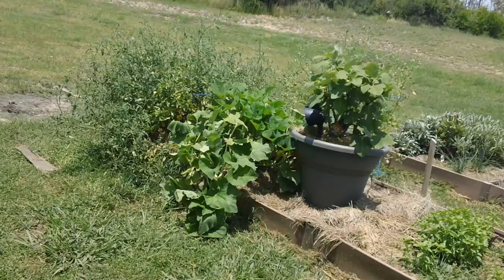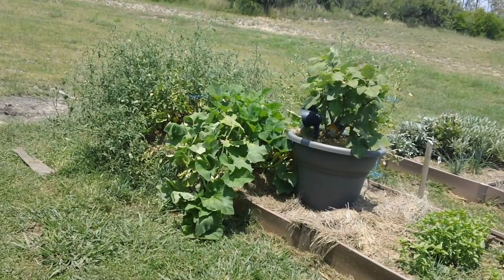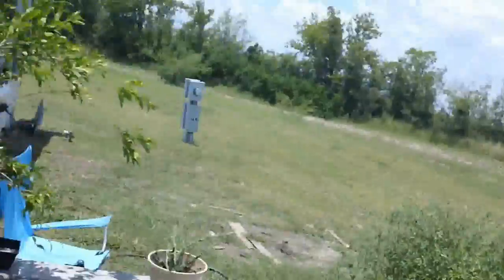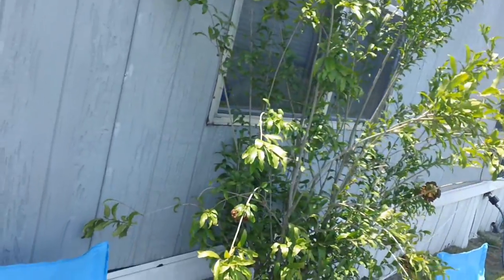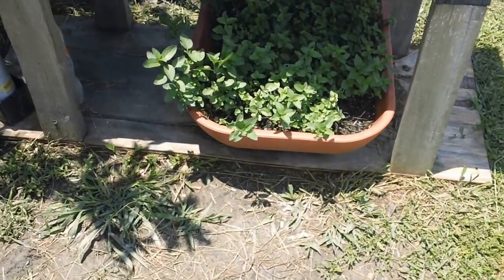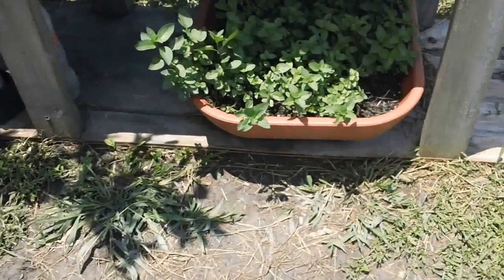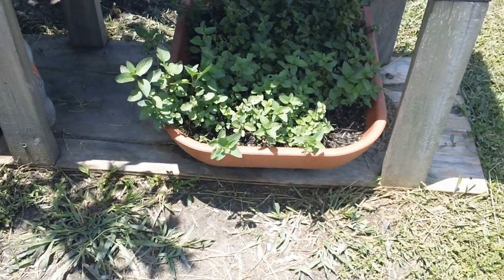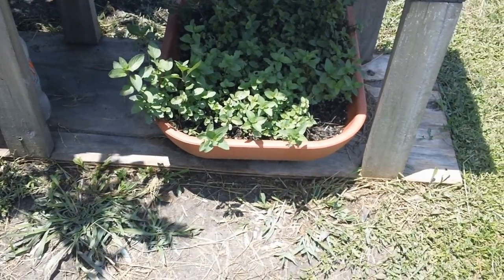Hello fellow YouTubers, Bear Prepper here. Today we're going to do the backyard garden update. We'll start over here — the pomegranate tree looks pretty much the same. And right down here, look at my chocolate mint — it came back full force. Very, very pleased. You can't kill chocolate mint.